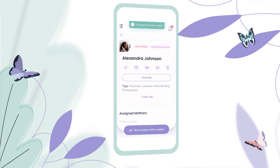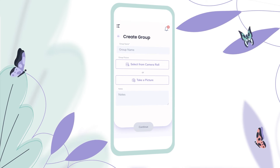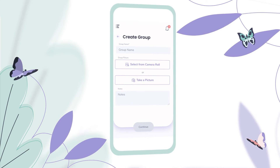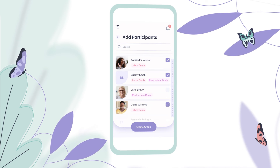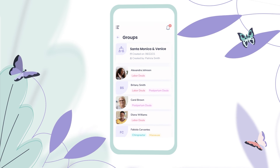In addition to individual doulas, you can also create groups in the system. This could represent an agency or a specific subset of doulas you wanted to tie together. When you create a group, you can give them a name and add individual participants, and you'll then see your individual groups in the Team Corner section.